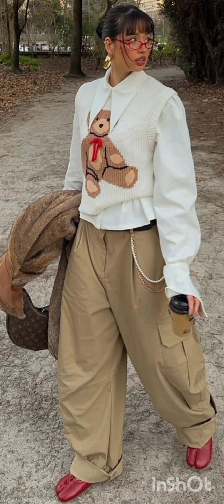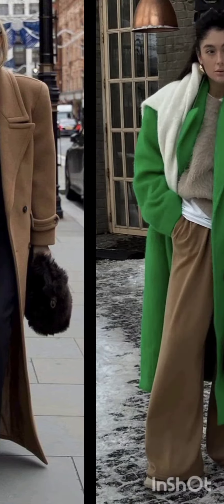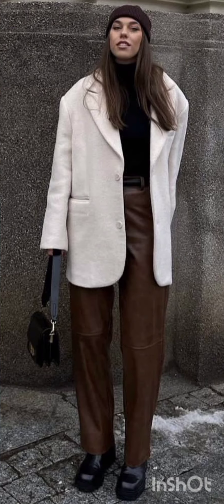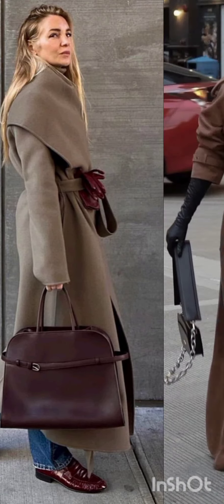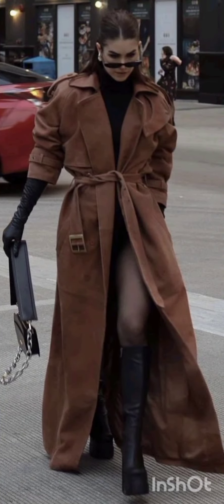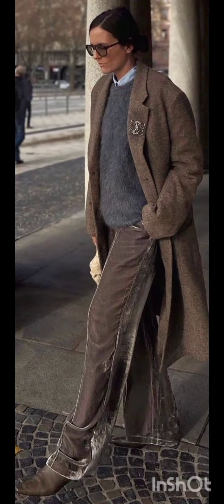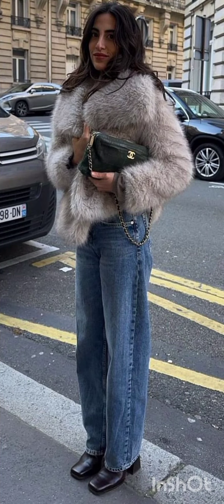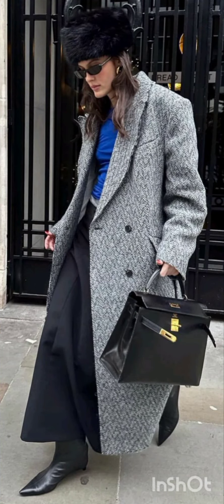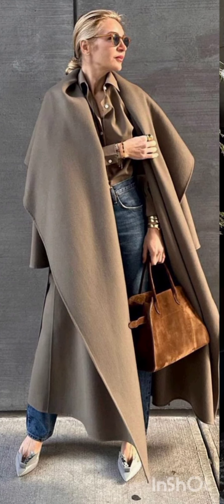Street style dress is characterized by a mix of casual, urban, and often eclectic fashion. It draws inspiration from everyday wear, incorporating elements like graphic tees, sneakers, denim, hoodies, and statement accessories. Street style allows for self-expression, embracing a diverse range of influences and trends, with individuals expressing their unique fashion sensibilities in urban environments.